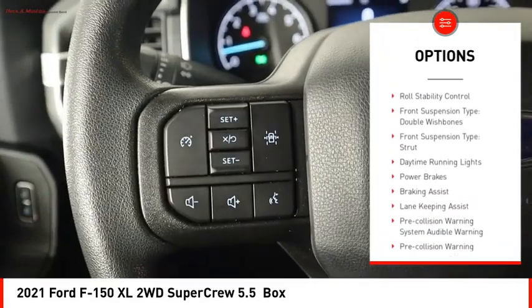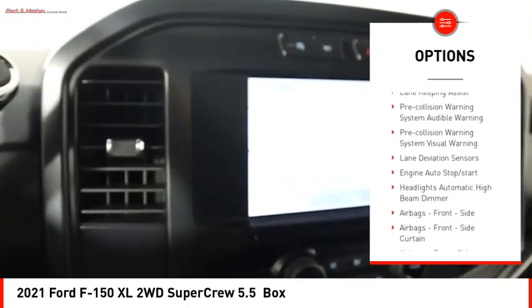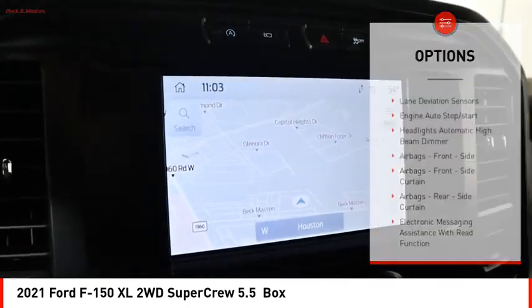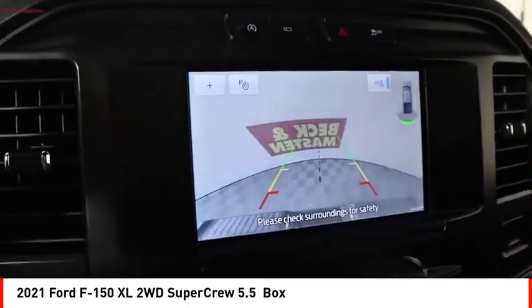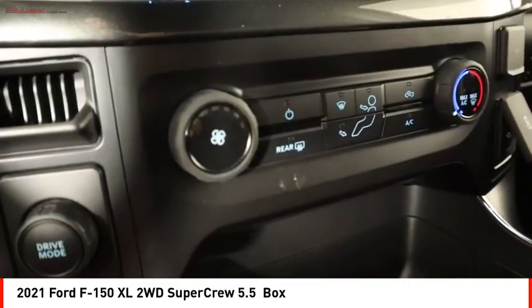Emergency braking preparation. Active grille shutters. Stability control. Roll stability control. Front suspension type: double wishbones. Front suspension type: strut. Daytime running lights. Power brakes. Braking assist.